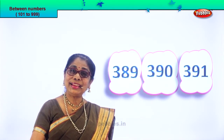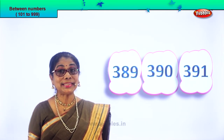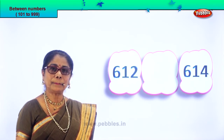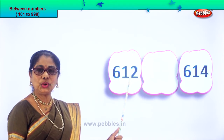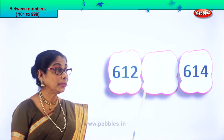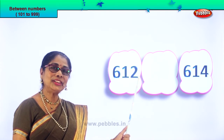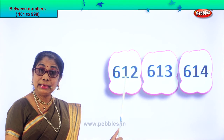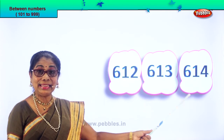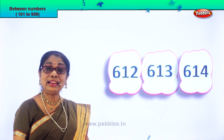Did you enjoy? Very good — you found it correctly. Let's get on to another set of numbers. Here we are — read the number: 612 and 614. After 2 comes 3, after 12 comes 13. 612, the number that follows will be 613, then 614. The middle number is 613.